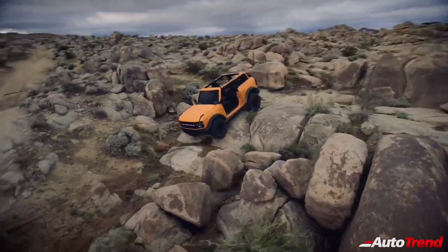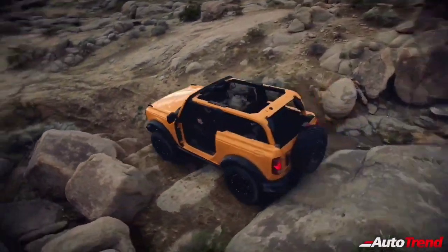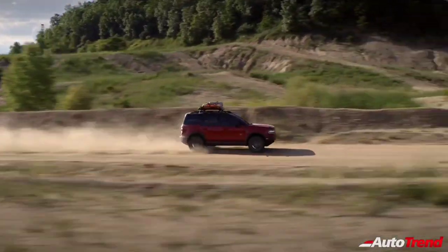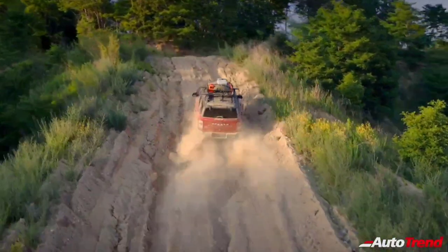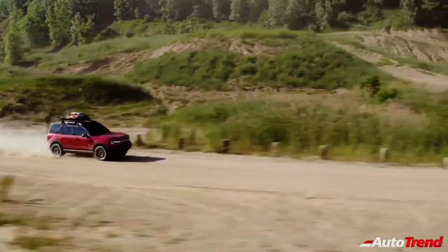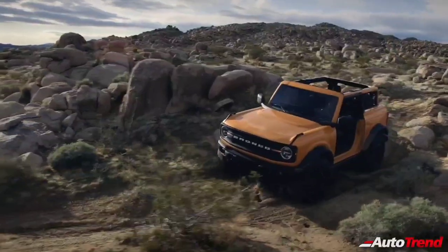Segment-first 35-inch off-road tires direct from the factory are available on every trim level of two- and four-door Bronco. The Bronco Sport small SUV comes standard with 28.5-inch all-terrain tires on the Badlands series, and the first-edition comes standard with 29-inch all-terrain off-road tires.